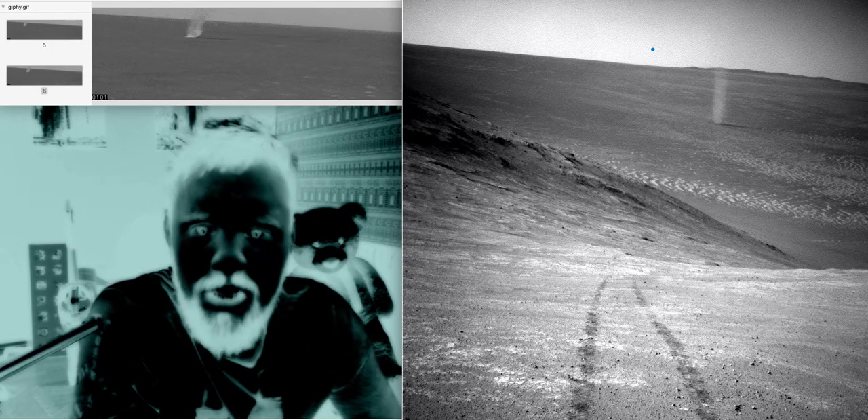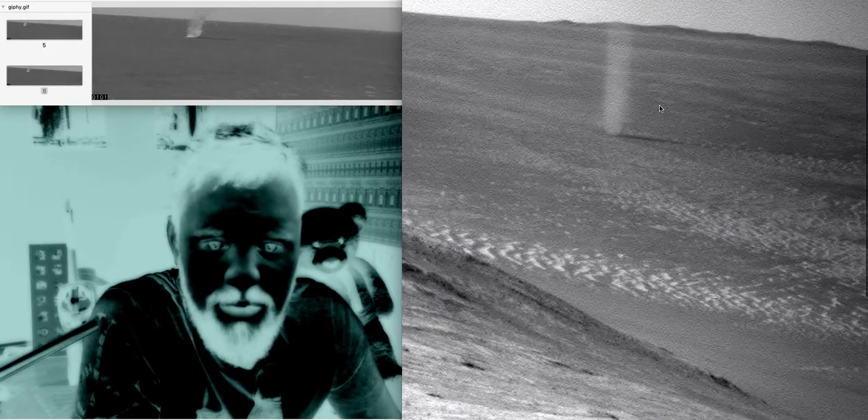When the columns whirl fast enough, it picks up tiny grains of dust from the ground, making a vortex visible. That's a dust devil for you. I think this is one of the first times it's been captured on Mars — that little video I got for you there. I'm getting quite good at this editing business.